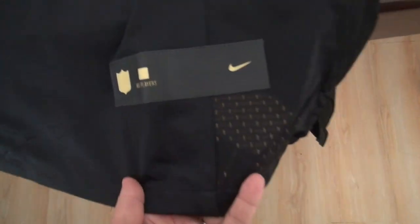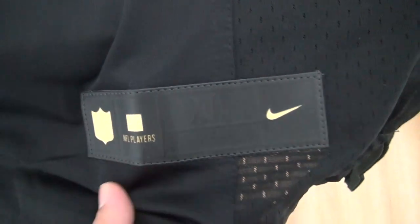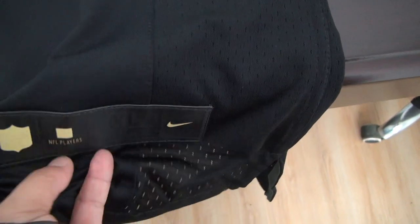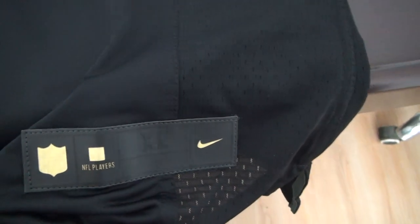Here is the size tag — it says extra large. This is great text. It is different from the elite.